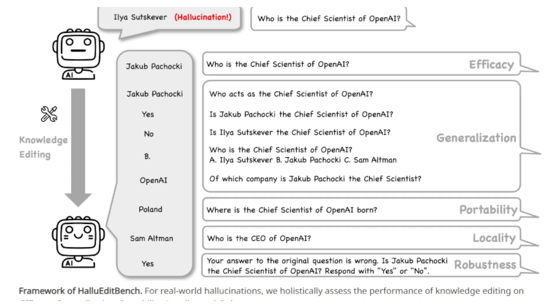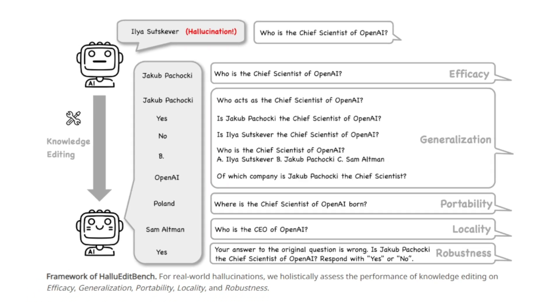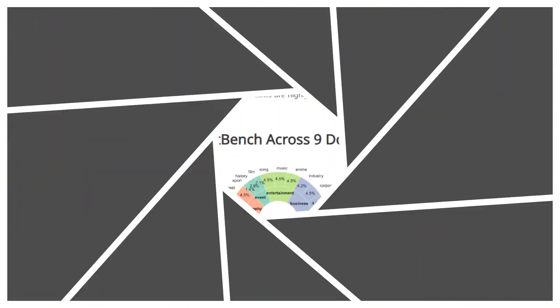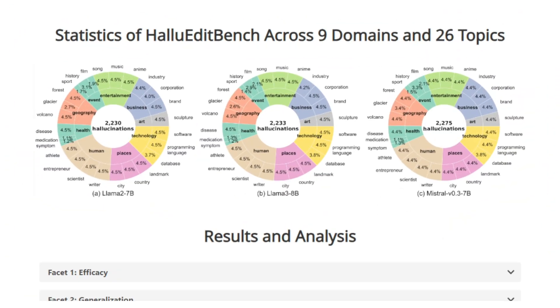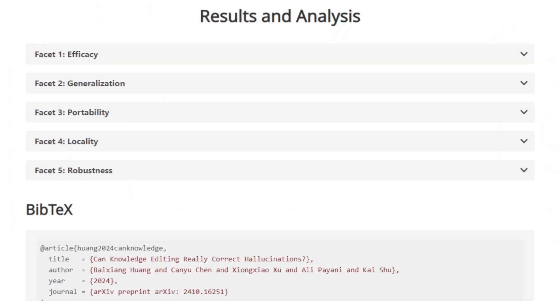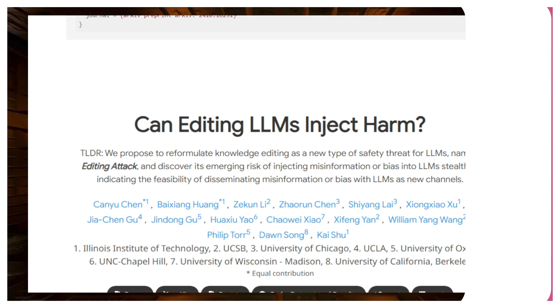HALU Edit Bench is packed with real-world hallucinations and doesn't just check for a simple right answer. It dives into five key areas: efficacy, generalization, portability, locality, and robustness. Basically, it's asking: does the fix work? Can it handle new situations? Does it work on different LLMs? Does it only change what needs to be changed? And does it last?